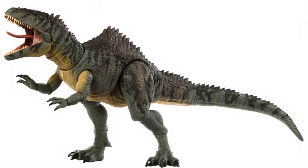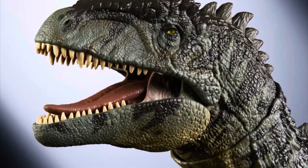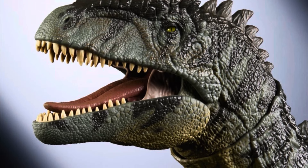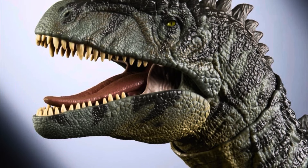What is the big issue this figure has? I'm sure some of you guys are asking yourselves, because beforehand the Giganotosaurus from the Hammond Collection line was seen as a great figure — one of the best ones to ever be released. So what's the big deal? I'll tell you what the big deal is.